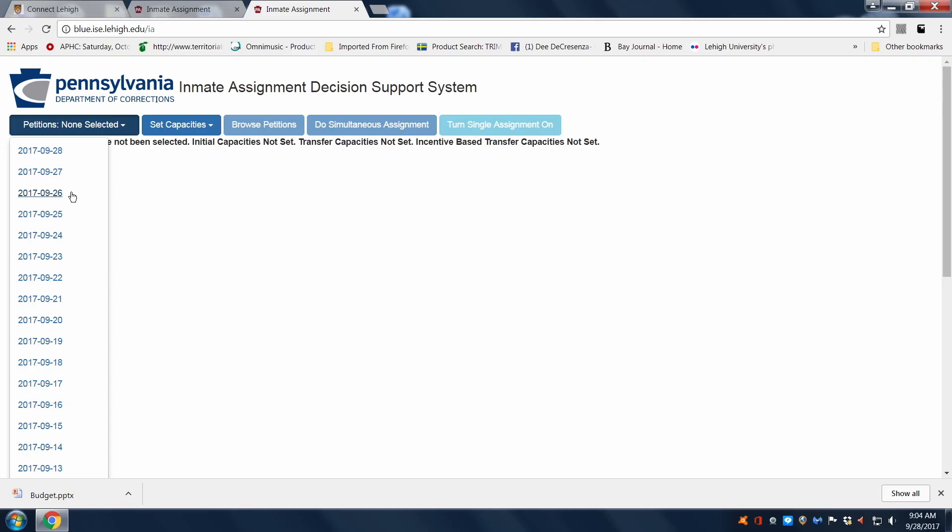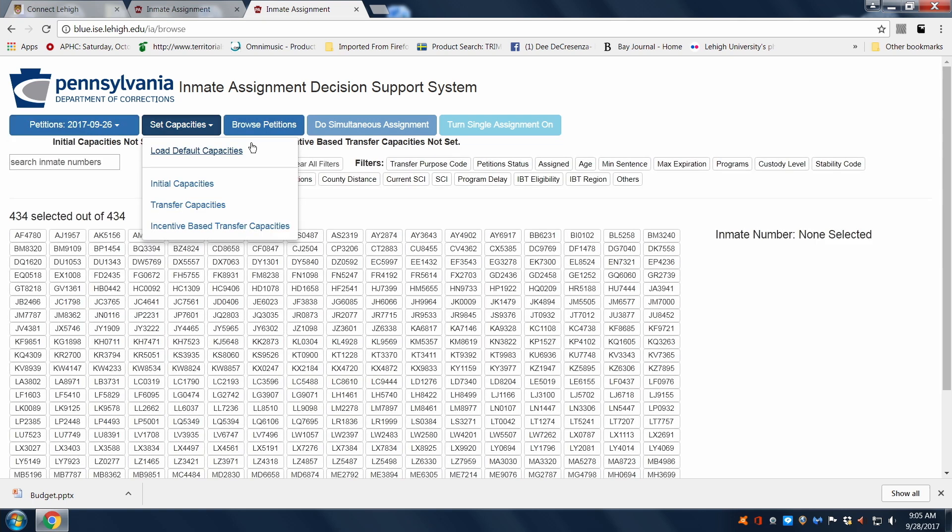Previously it took OPM, the Office of Population Management, 40 staff hours per person — with seven people in the office — to evaluate and review the petitions and determine the appropriate placement to the best that they could with the tools that they had. Now with the inmate assignment decision support system, you can literally click a button and within 30 seconds to a minute, all those decisions are made simultaneously.